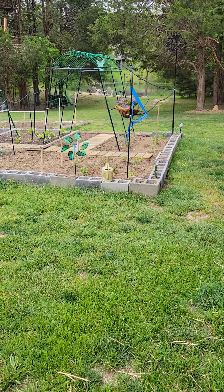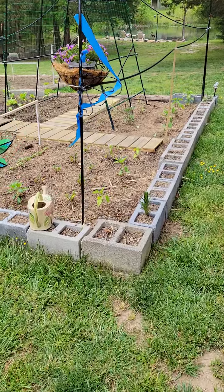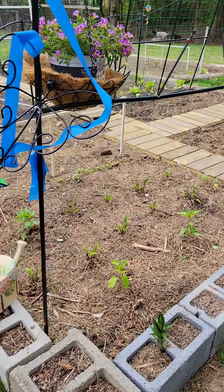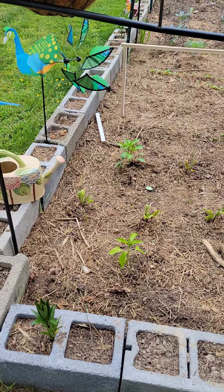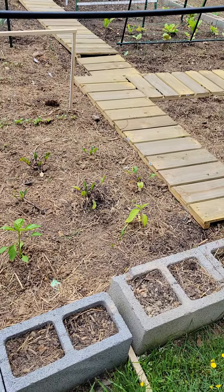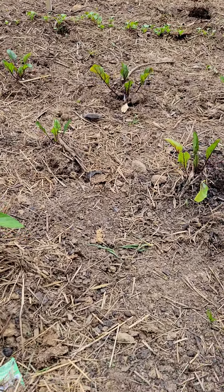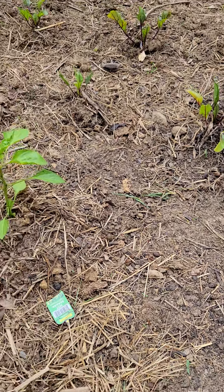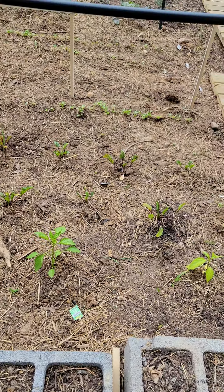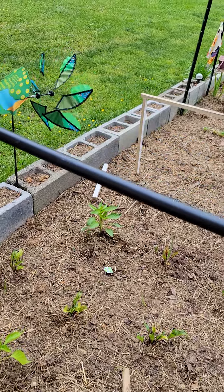Okay, here we go. We'll start here — it's a little chilly, but all right. So there are some peppers right here; these are hot banana, and that's the beets over there.